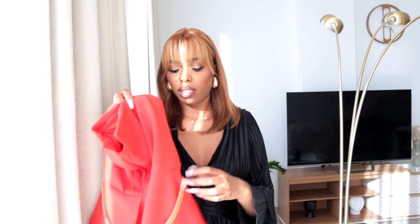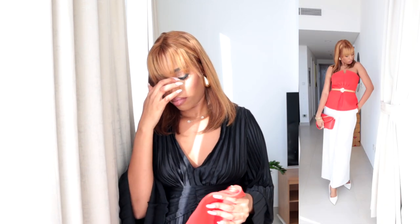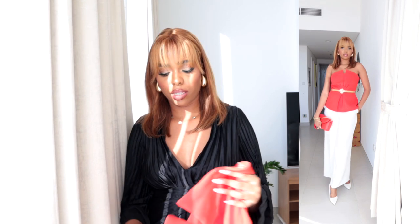Next I have this red top. I love the fabric — it's like a blazer fabric but it's not a blazer. It's a bustier top. It has this gold belt detail which is stretchy. I picked this one in size medium as well. I could have gone slightly bigger but I think it looks nice.